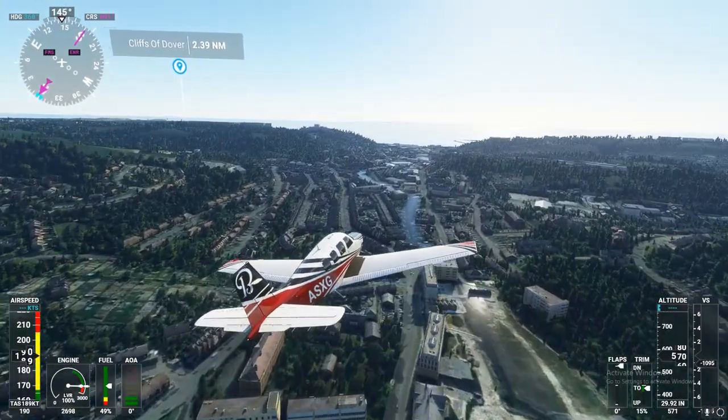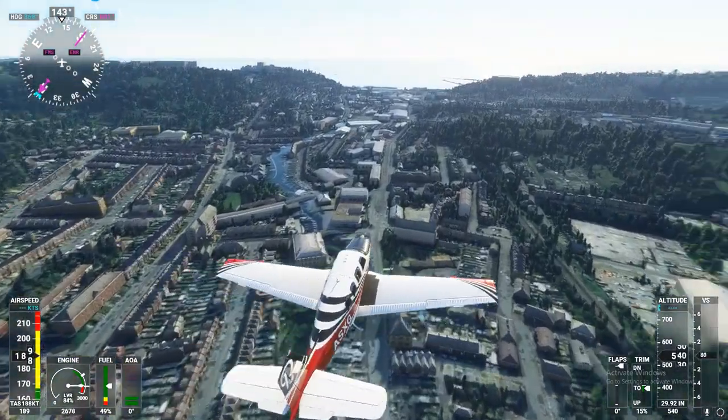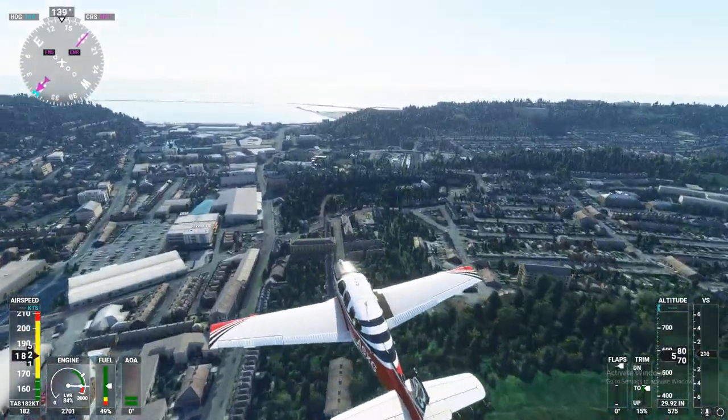Beechcraft Alpha Sierra X-ray Golf, Approach. Squawk 3, 5-7-2. Squawk 3, 5-7-2, Beechcraft Sierra X-ray Golf.